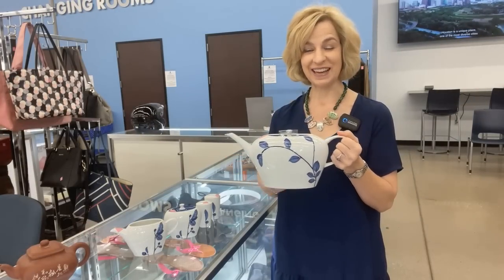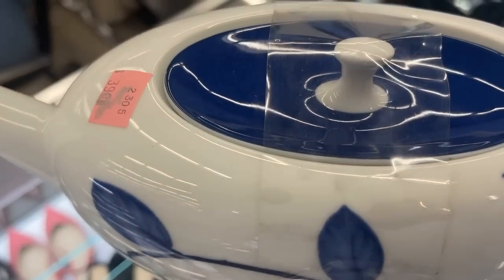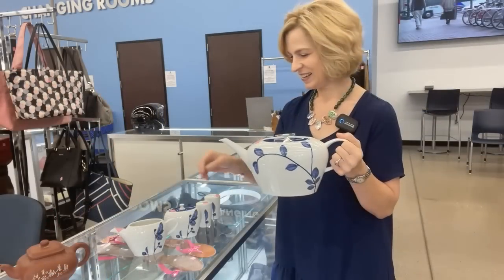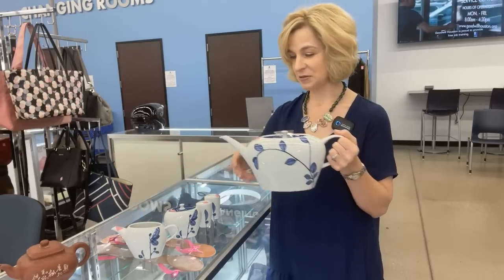Lots of beautiful blue today. This oval teapot with a matching creamer and sugar is the True Blue pattern from Macasa. Isn't it lovely? It would be a great addition to your tea table, complete with salt and pepper shakers for the savories. I just love it — $39.99 for the entire set.